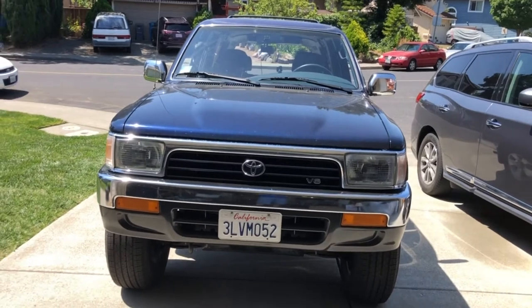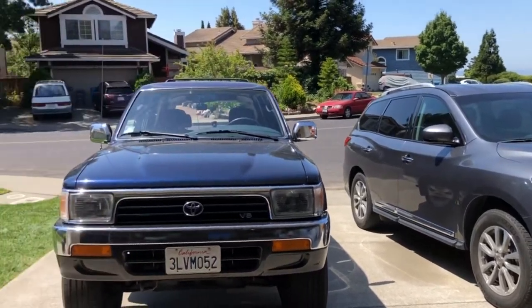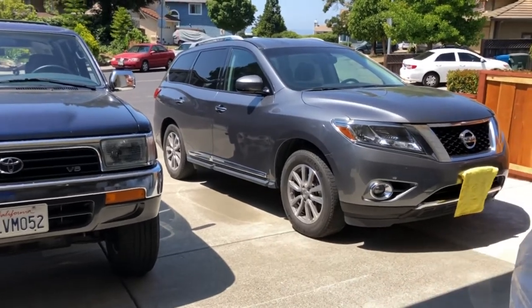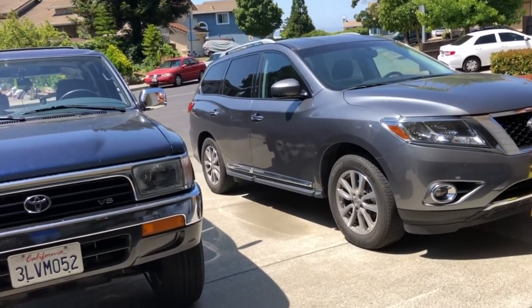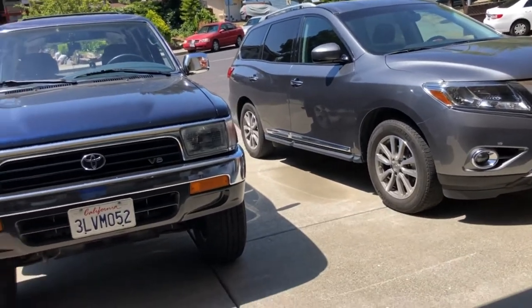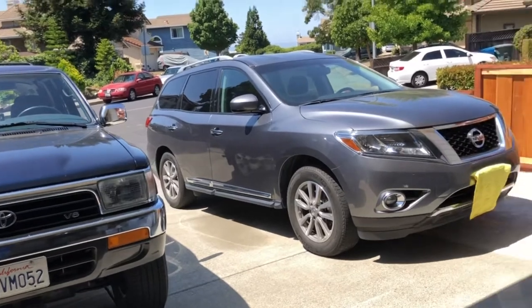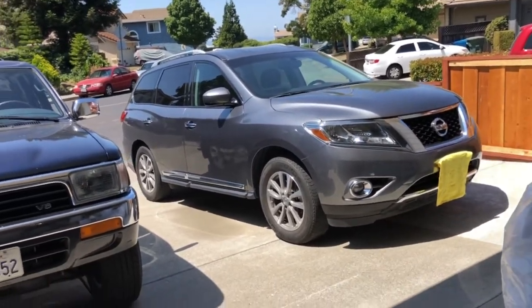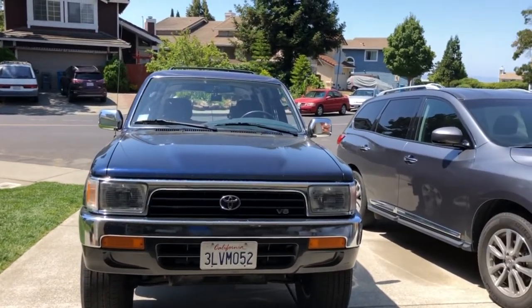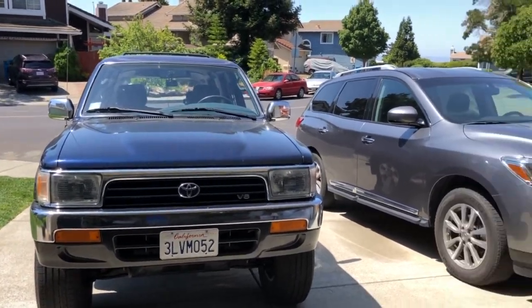So why do people prefer a crossover over an SUV? People, especially here in the United States, mostly drive SUVs and crossovers. Some people like the high-riding feel of an SUV but don't like the handling and weight that a standard body-on-frame truck platform gives you.